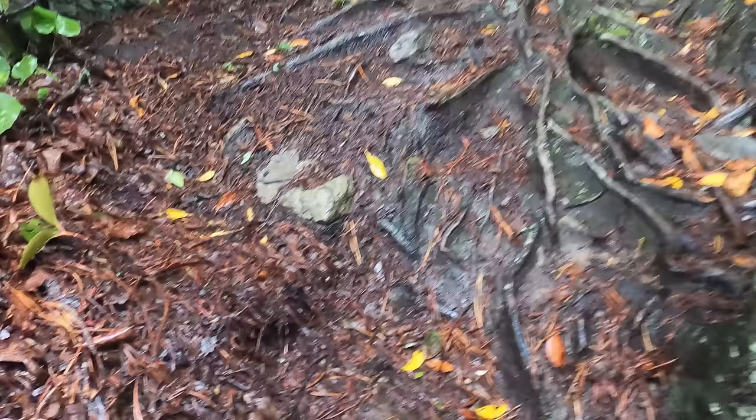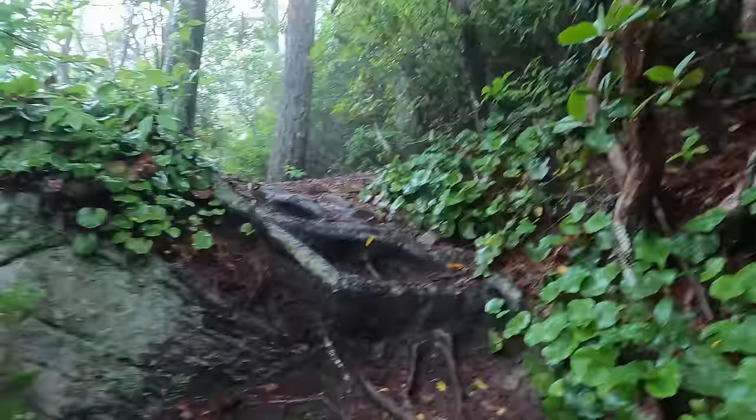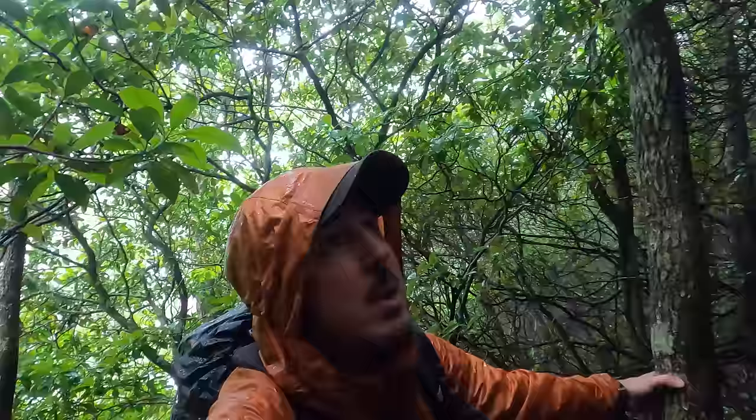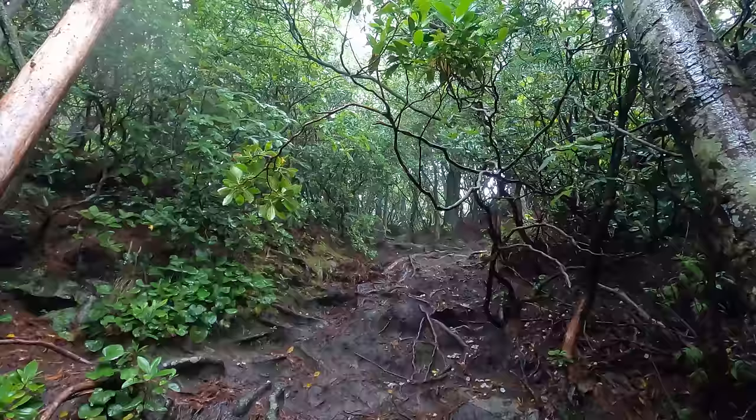One subtle difference about doing an out and back instead of a loop — all those downhills you did? Now they're uphills. In the rain nonetheless. The rain just seems to not be giving up. But we are going straight up, that is for sure.